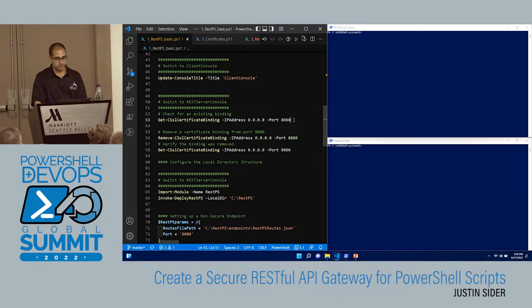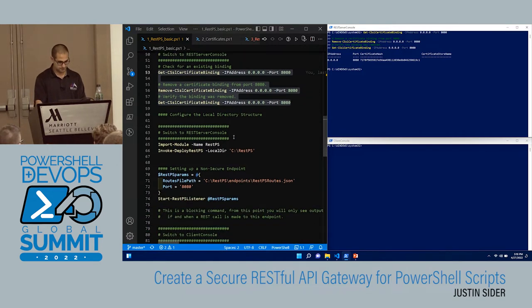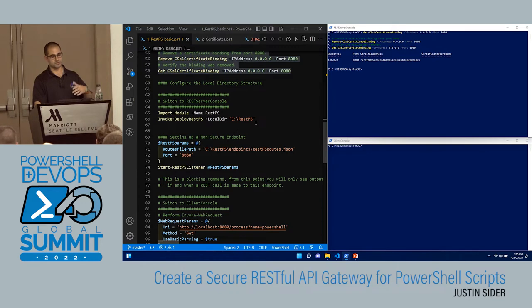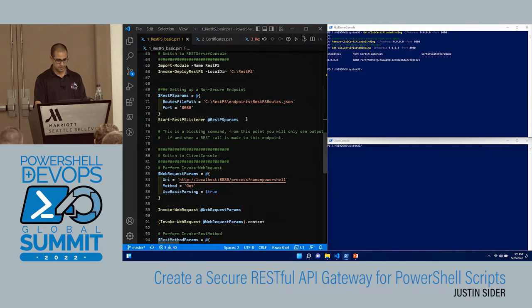I've already imported the module and deployed it. The deploy takes all the example files from the module root, wherever you installed it, and drops them onto C:\RESTPS. So I do that for you so you don't have to worry about copying and pasting. And now we will start up the first endpoint. We did not select SSL, so there's just some log output there saying it's started, here's the path, here's the port we're listening on, and any time we send in a request you'll start to see more log output.